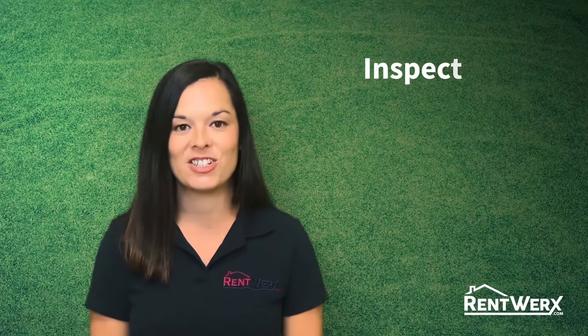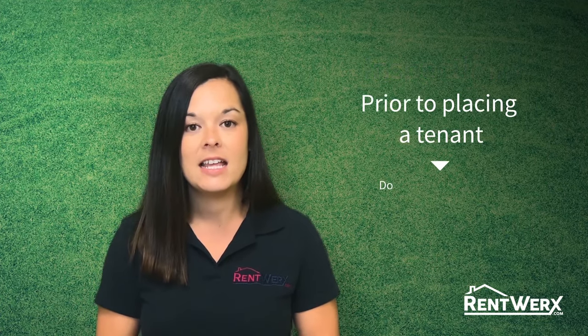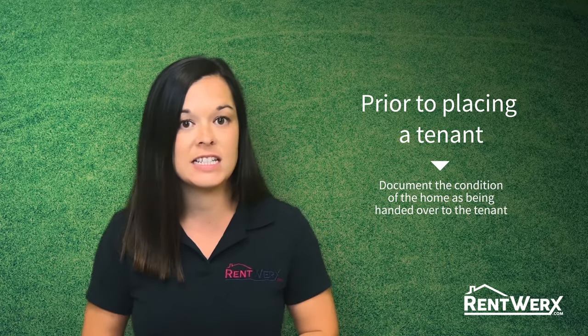Hi, I'm Gina and I'm here to talk to you about inspections. We will complete an inspection on your home prior to placing a tenant, so that we can document the condition that the home is being handed over to the tenant in.